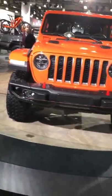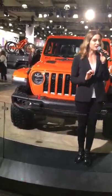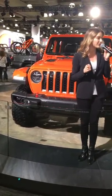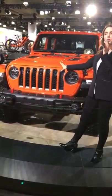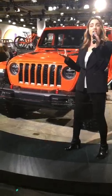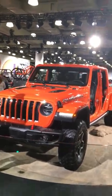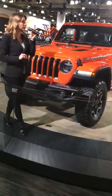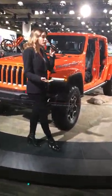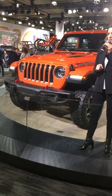You can opt for the optional forward-facing trail cam that allows you to navigate through unforeseen obstacles on the toughest of terrains and trails. As for under the hood, we have the award-winning 3.6-liter Pentastar V6 with engine start-stop, 285 horsepower and 260 pound-feet of torque, with two transmission options: the standard six-speed manual, or the optional and efficient eight-speed automatic.